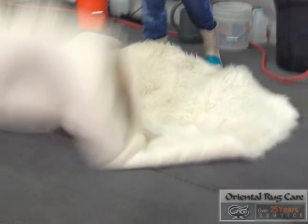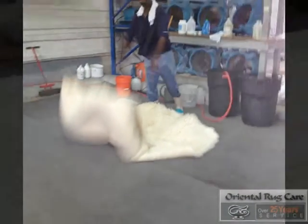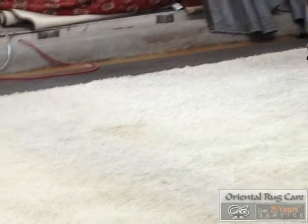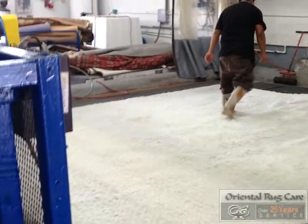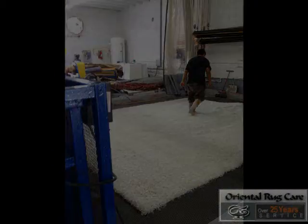We do a lot of modern rugs and also white floccati rugs throughout the year. When a white rug comes to us, the first thing we need to do is bring it to the brush shop, where we dust the front side and back side, removing all the dust out of it before we go into the whole washing process.